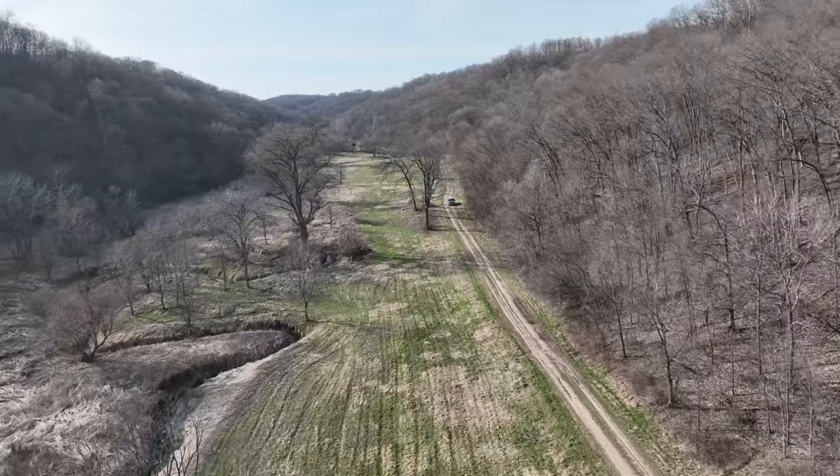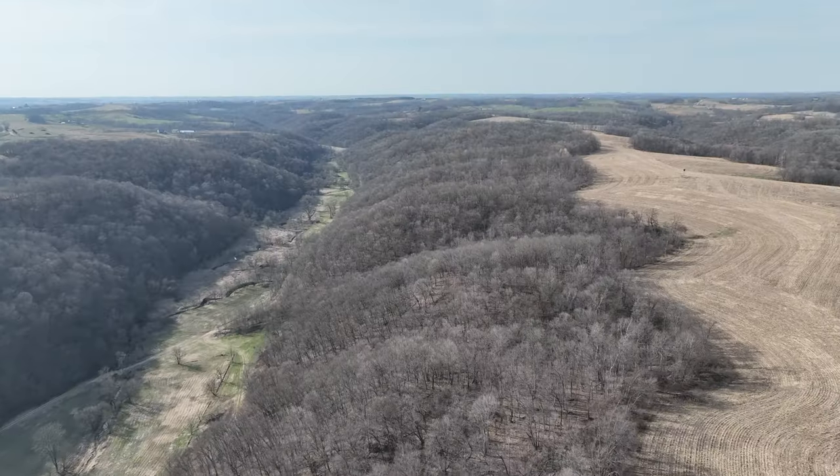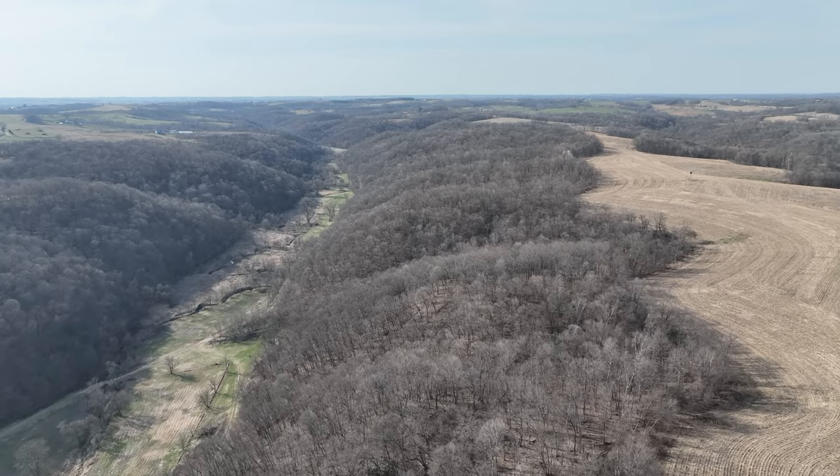One unique thing about this farm is there are multiple access points. You can access this off of Hilldale Road from multiple spots, along with coming up Boyd Town Hollow Road at multiple spots on the east side of the farm.